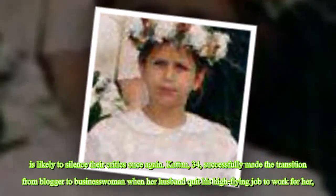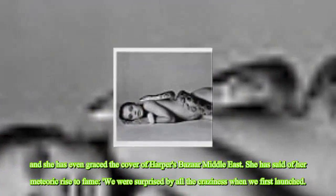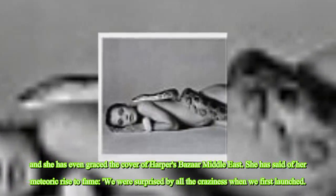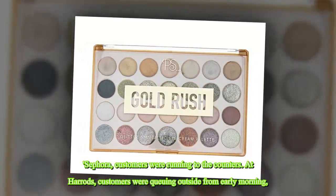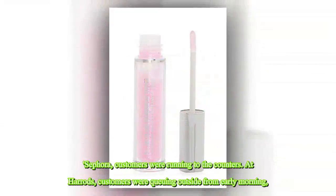Kattan, 34, successfully made the transition from blogger to businesswoman when her husband quit his high-flying job to work for her, and she has even graced the cover of Harper's Bazaar Middle East. She has said of her meteoric rise to fame: 'We were surprised by all the craziness when we first launched at Sephora. Customers were running to the counters. At Harrods, customers were queuing outside from early morning, wanting to get their hands on every product.'